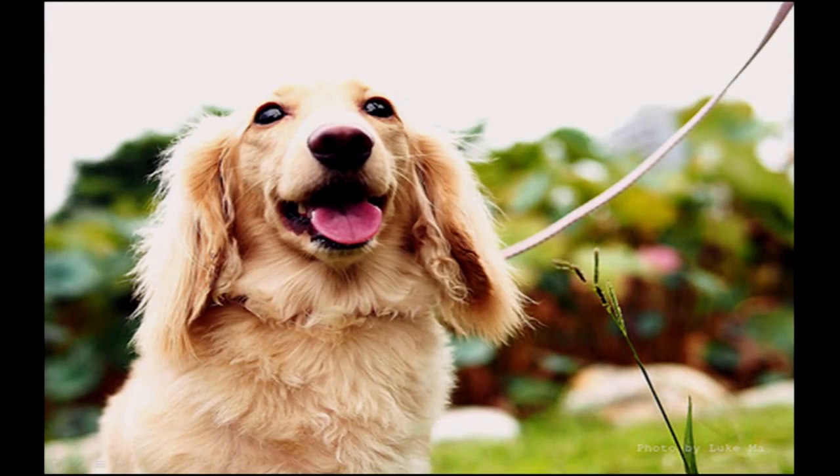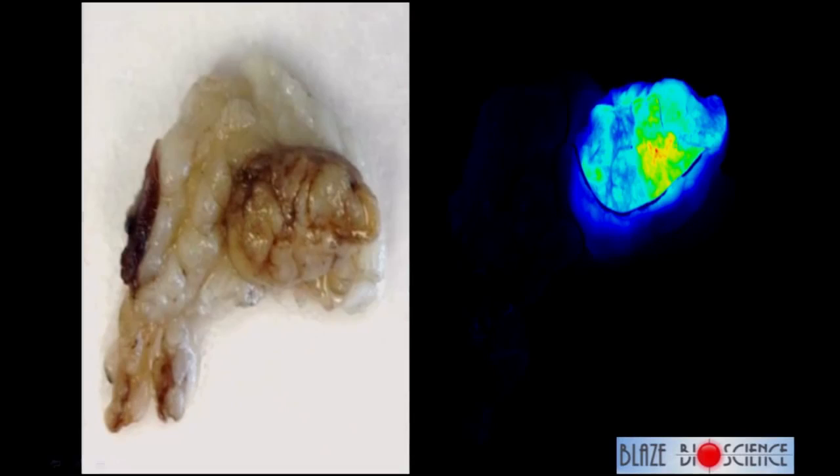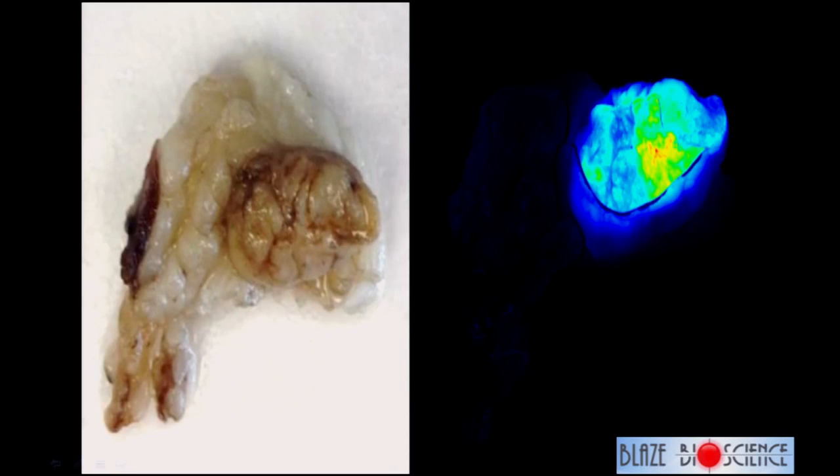Instead of going directly from mice to humans — where there's a 94% failure rate when drug companies do that — we decided to take a detour through dogs. We did this with families who brought their dogs in for cancer care. These are not research animals; these are family pets with cancer brought to Washington State University Veterinary School. Dogs develop sarcoma, and here you see the first dog injected with what is now the clinical product called Blaze 100 — a molecule injected into the veins that finds cancers and lights them up. The cancer lit up, but the normal tissue did not.